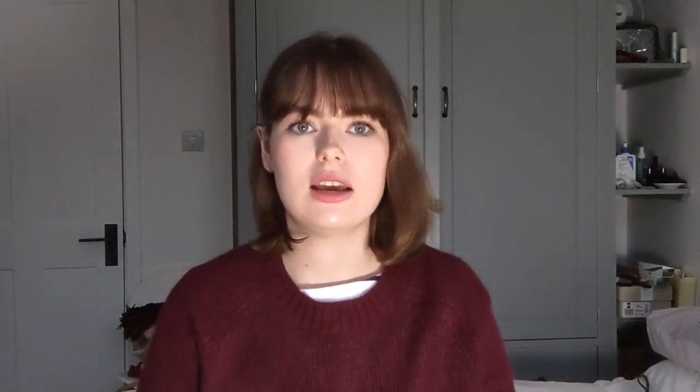The other types of hearing aids you'll commonly see are the receiver-in-canal type, which looks very similar to behind-the-ear. You have a thing behind your ear that's a little bit smaller, with a thinner wire going into your ear, and either an ear mould or a rubbery tip like an earbud. There's also a type that's completely in the ear, which can be good if you wear glasses and don't want something behind your ear. That's not an option for me because I'm too deaf.